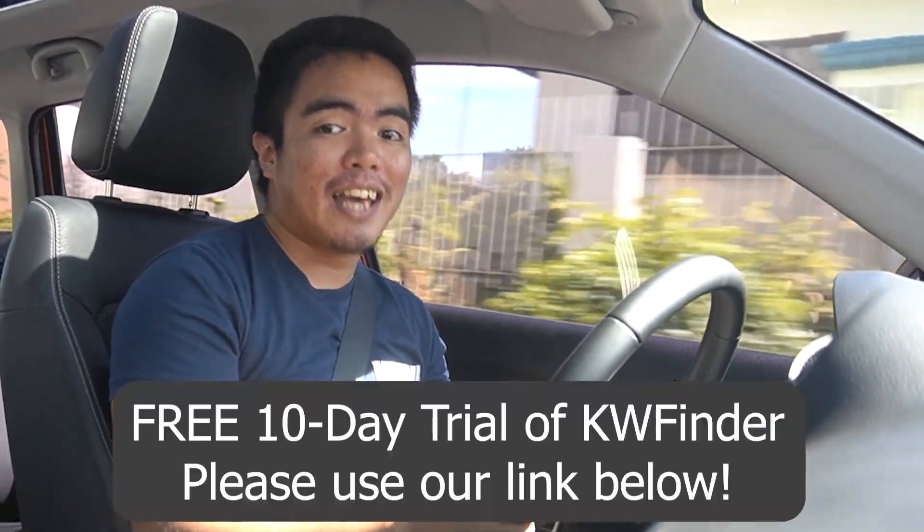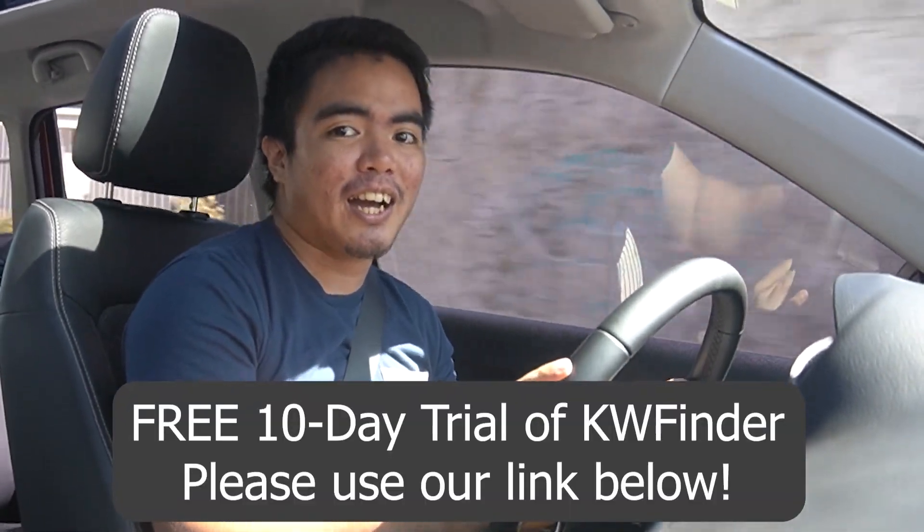If you're enjoying the video, please leave a thumbs up as that helps with the YouTube algorithm. Also, KWFinder has a 10-day free trial which you can check out in the description below.